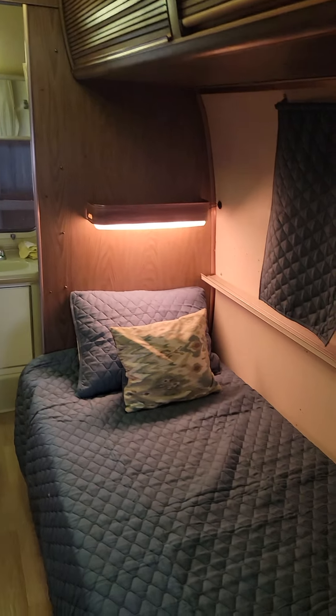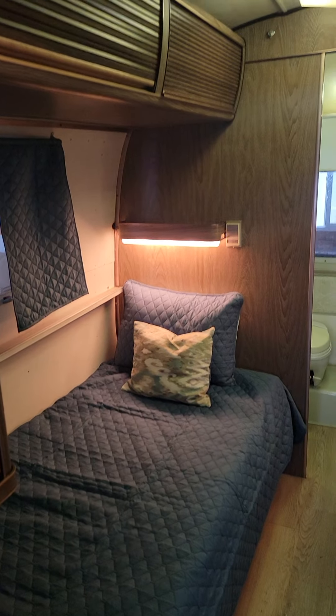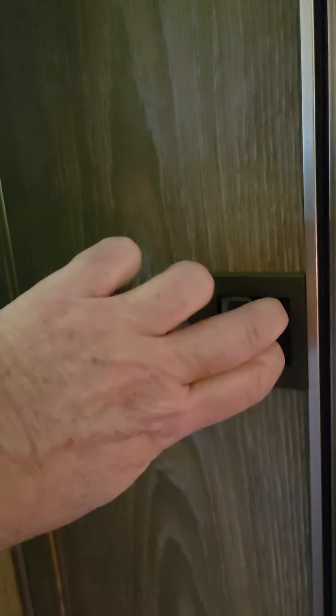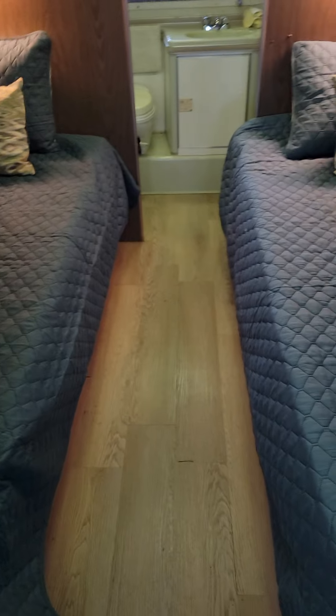This is the bedroom area, which has two twin beds. Each has a nightlight above it and storage above each one. There's a closet here. Everything is in great working order. There's storage underneath each bed as well with bins.